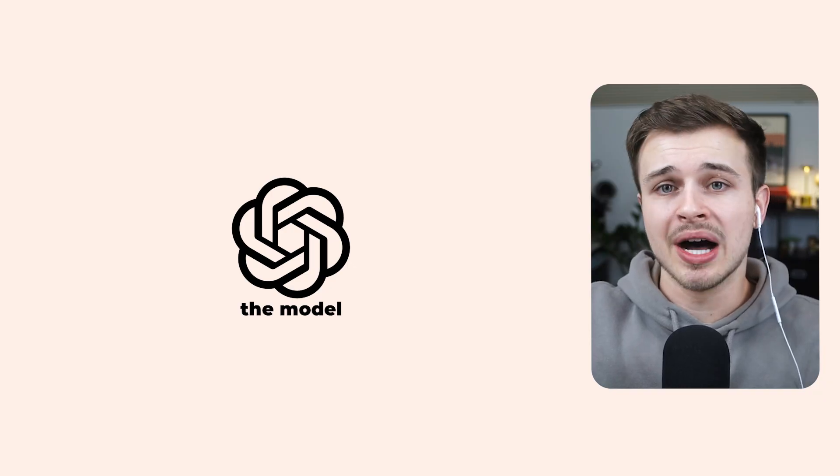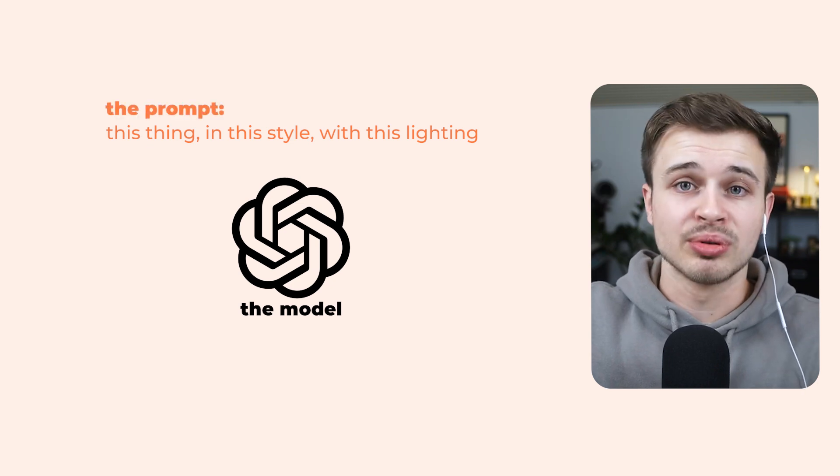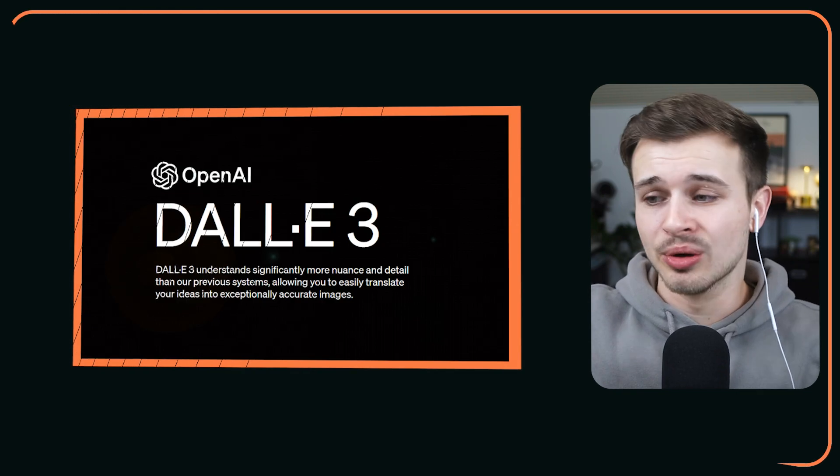If you're unfamiliar with the text-to-video concept, it basically means you give a model some words — the prompt — and it creates a video from those words. We've seen generative AI video come out from places like Runway or DALL-E, but Sora looks different. Let's get into the research and see what we have so far.